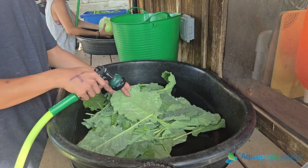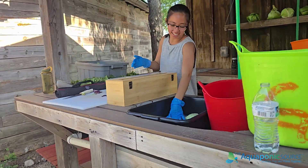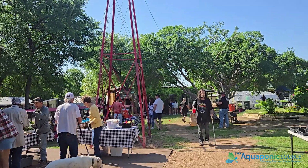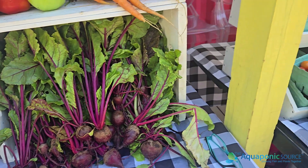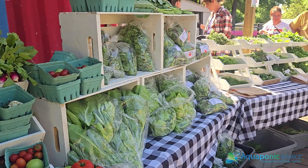Everything that we harvest here gets washed, packed, and bunched, and just given out to our community, so our neighbors can come in each Saturday and get a share of produce. All of our produce is given away for free to our community, and it pretty much all goes out.